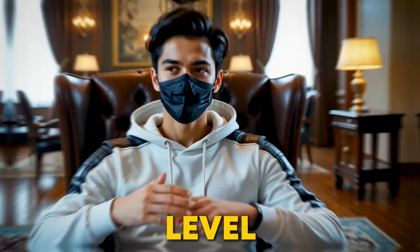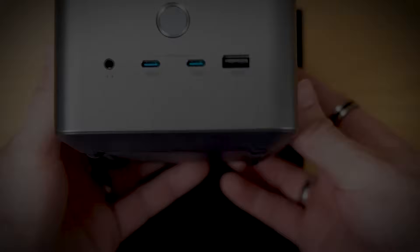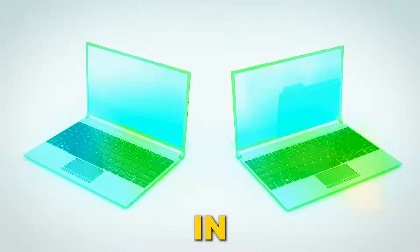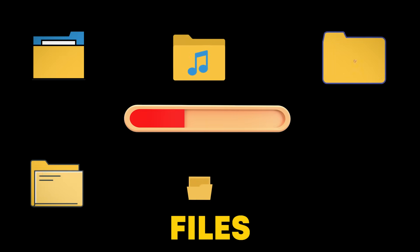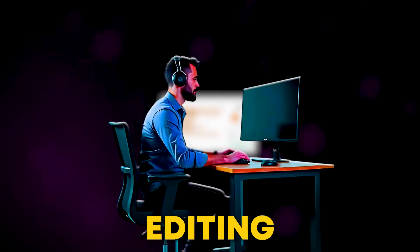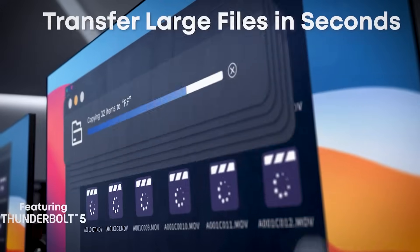So what makes this dock so next-level? Thunderbolt 5. Thunderbolt 4 was good with 40Gbps, but Thunderbolt 5 triples it to 120Gbps. That means you can transfer a massive 150GB video in under 25 seconds — no more waiting around. Imagine moving huge files, entire game libraries, or 3D assets in the blink of an eye. Whether you're editing, gaming, or streaming, this dock handles the heavy lifting for you, making everything feel smoother and way more efficient.